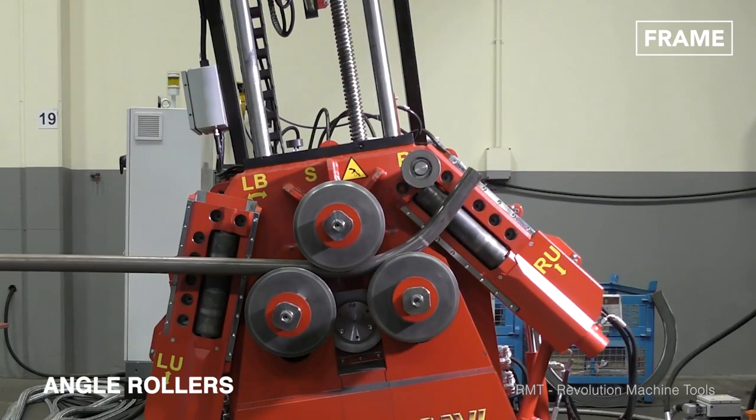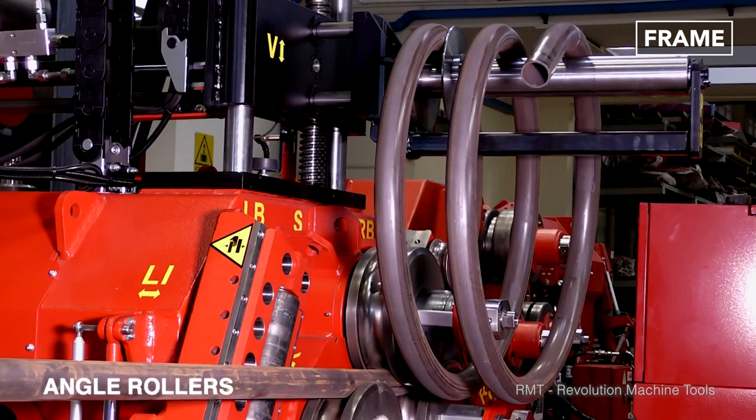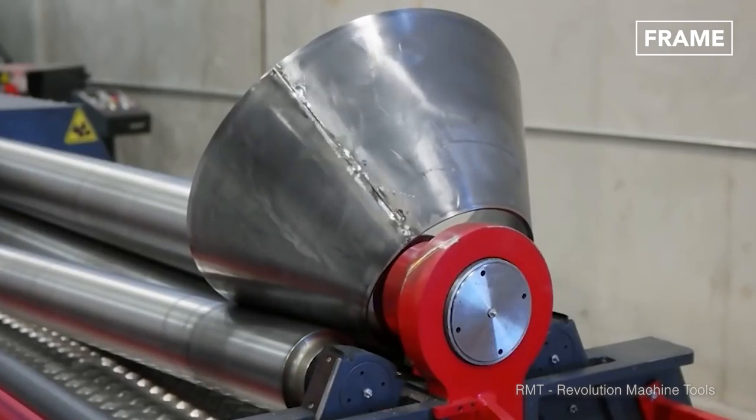For example, angle rollers are used to transform steel tubes into spirals, and different configurations of plate rollers, such as a four-roll plate roll, can be employed to create shapes such as the cone-like products seen here.